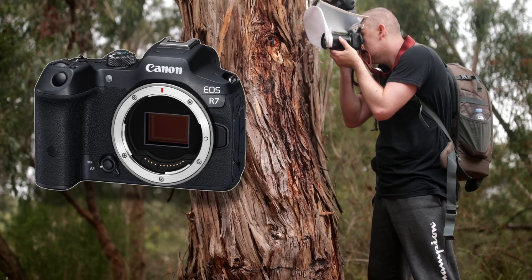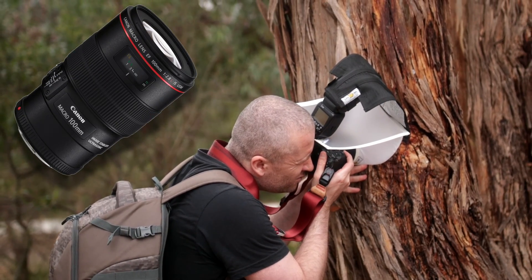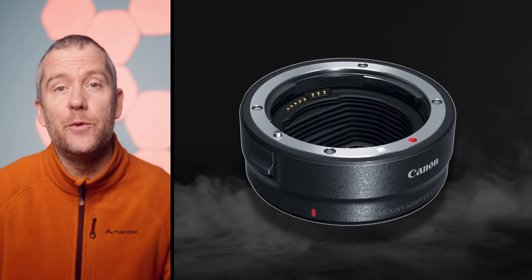Hi everyone, I hope you're all having an amazing day. For today's macro video I have compiled a selection of images that I took with the Canon R7 and the EF 100mm macro lens attached via the EF to EOS R mount adapter. I also added the Nisi 49mm 9-diopter close-up lens which essentially doubled the magnification ratio to about 2x.